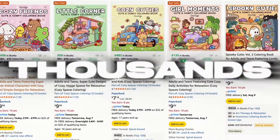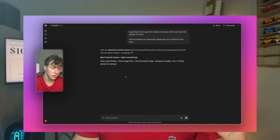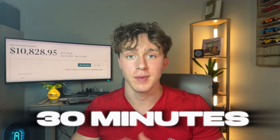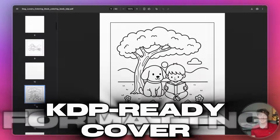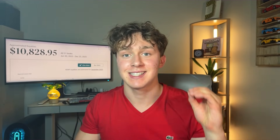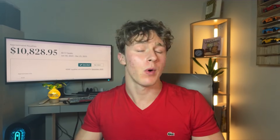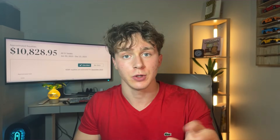There are self-publishers around the world making hundreds or even thousands of dollars per month from AI-generated coloring books. The problem is that most people are still using slow, unreliable methods to generate coloring books using AI. So in this video, I'm going to build and publish a fully AI-generated coloring book in about 30 minutes — with the pages, formatting, and KDP-ready cover all done using AI. The AI will literally give me the exact KDP-formatted files I need to publish the book on Amazon, without using any tools like Canva or graphic design software.